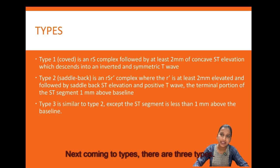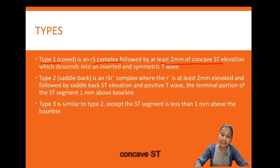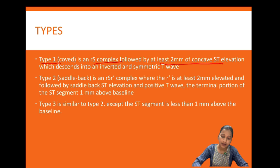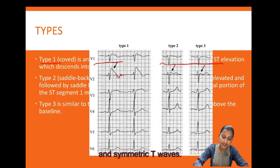There are three types of Brugada syndrome. Type 1 is the coved pattern, wherein there is an rS complex followed by at least 2 mm of concave ST elevation which descends into an inverted T wave, forming a symmetric inverted T wave pattern as seen on the ECG.